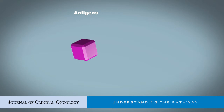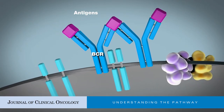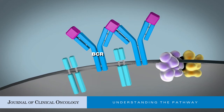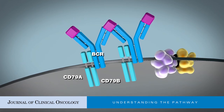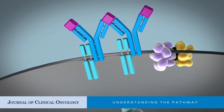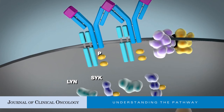Antigen stimulation of the B-cell receptor is recognized as a critical mechanism contributing to lymphoid malignancies. Antigen binding induces the aggregation of the B-cell receptor with its co-receptors CD79A and CD79B. This leads to the recruitment of the tyrosine kinases LYN and SYK.